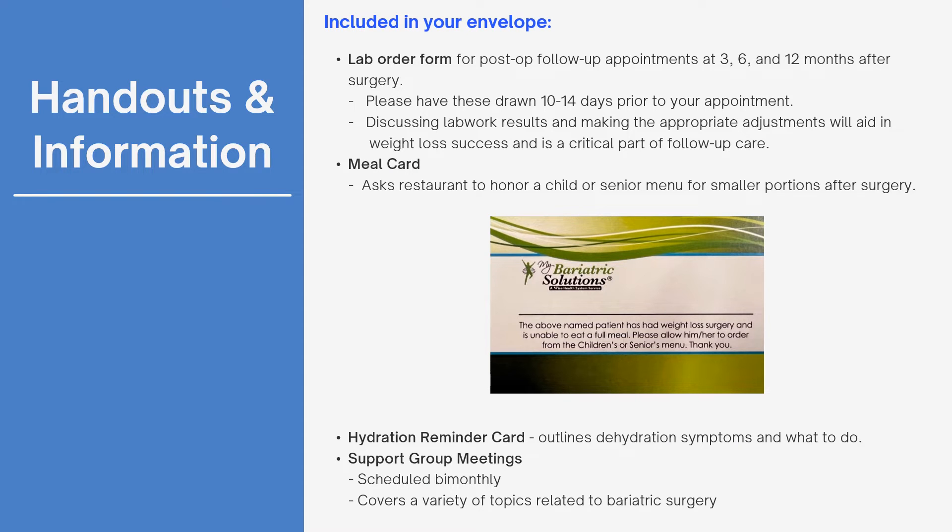At your pre-op appointment, you will receive an envelope that contains the following: a lab order for each follow-up appointment for the first year after surgery. You may choose to have your labs drawn at your primary care or any lab clinic such as Quest Diagnostics. Please have these done 10 to 14 days prior to your follow-up appointment, which guarantees we will be able to discuss your results. It is critical for long-term health that lab work be completed and discussed with each patient.